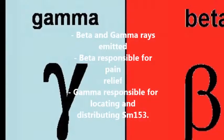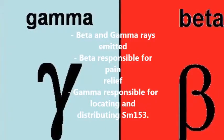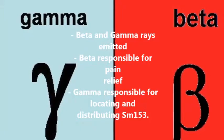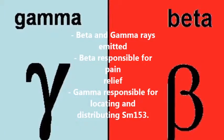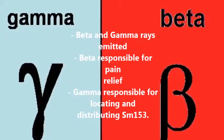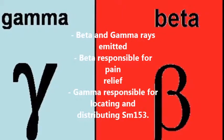All radioisotopes have unstable atomic nuclei. Therefore, radiation is emitted — beta, alpha, or gamma. This is the atom's way of trying to stabilize the atomic nucleus. In the case of Samarium-153, used to treat bone cancer pain, beta rays are mainly responsible for relieving pain, and gamma rays allow Samarium-153 to locate the pain and then distribute itself.